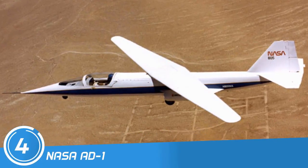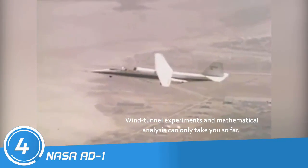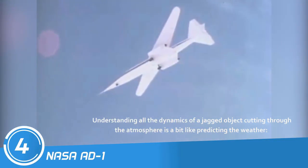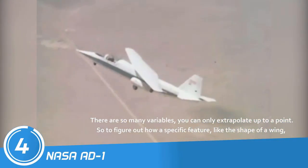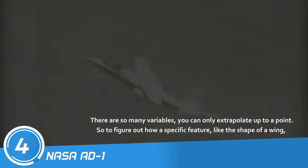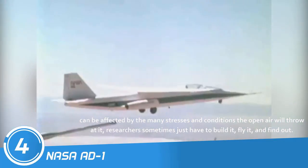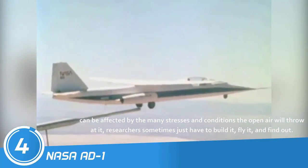Number 4: NASA AD-1. Wind tunnel experiments and mathematical analysis can only take you so far. Understanding all the dynamics of a jagged object cutting through the atmosphere is a bit like predicting the weather — there are so many variables, you can only extrapolate up to a point. So to figure out how a specific feature, like the shape of a wing, can be affected by the many stresses and conditions the open air will throw at it, researchers sometimes just have to build it, fly it, and find out.